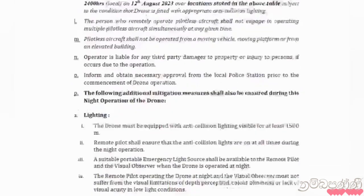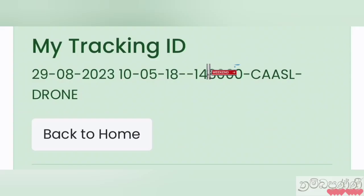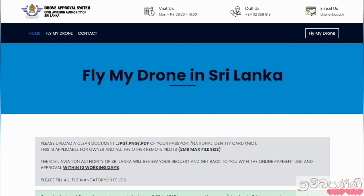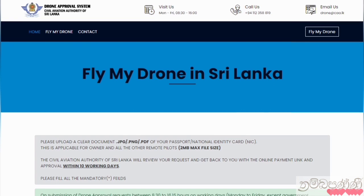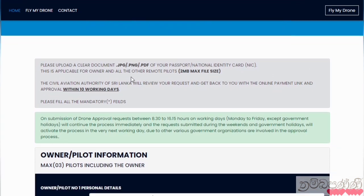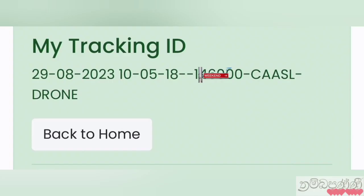After forwarding the application to the Civil Aviation Authority, they send us a tracking ID. This tracking ID is very important for us to know what has happened to our application until we get the approval. Please remember that applications submitted after 4:15 PM on a Friday or before a public holiday will be processed after office hours of the next working day. If you apply at least three working days before, it will be easier for both you and the organization.